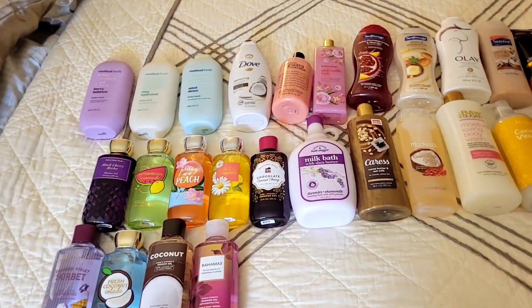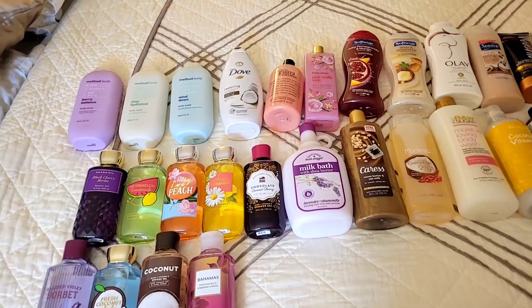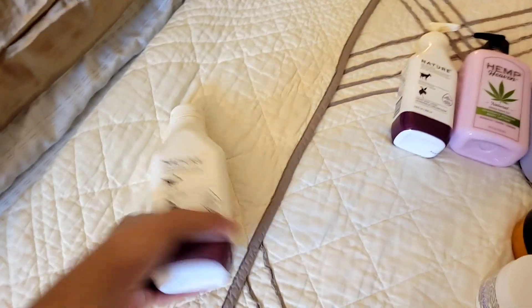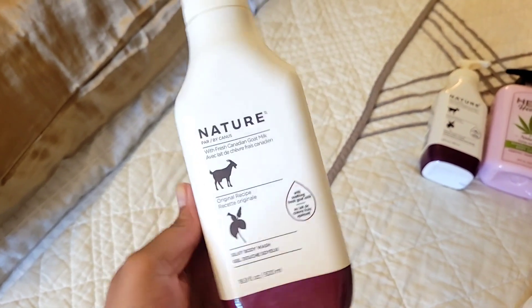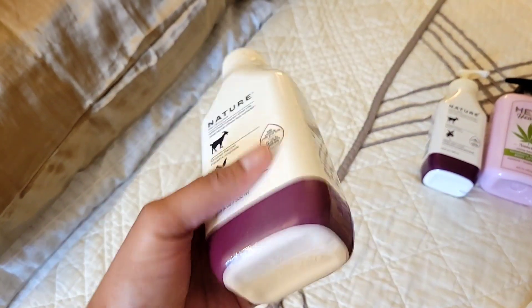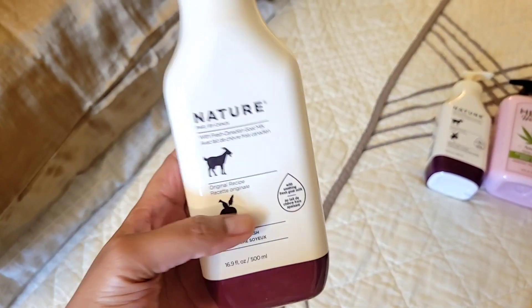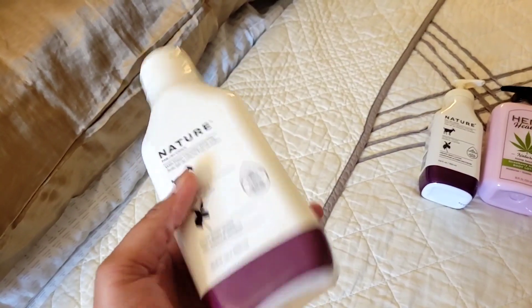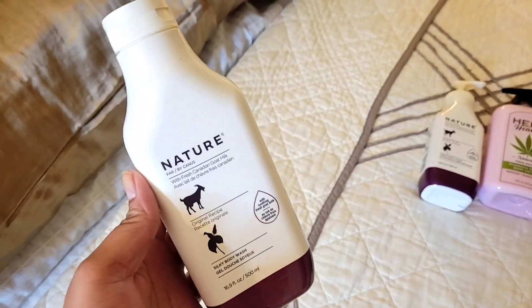Of course these don't include the ones I have in my bathroom, so those are all my body washes in my collection right now. I also forgot to mention my goat milk body wash because I'm using this in the shower right now — I'm about halfway finished. I love this stuff so much, so I forgot to mention that in the body washes.